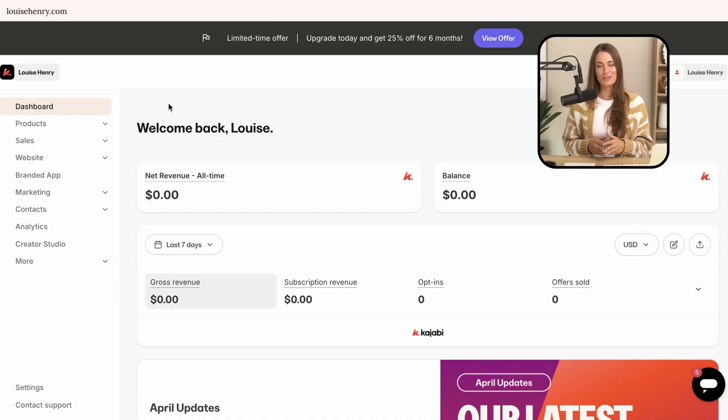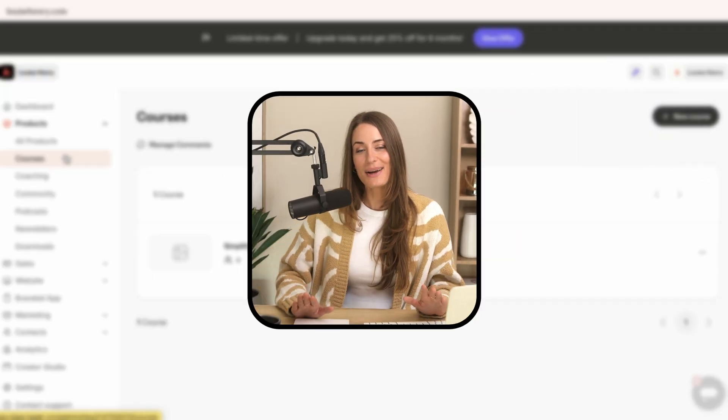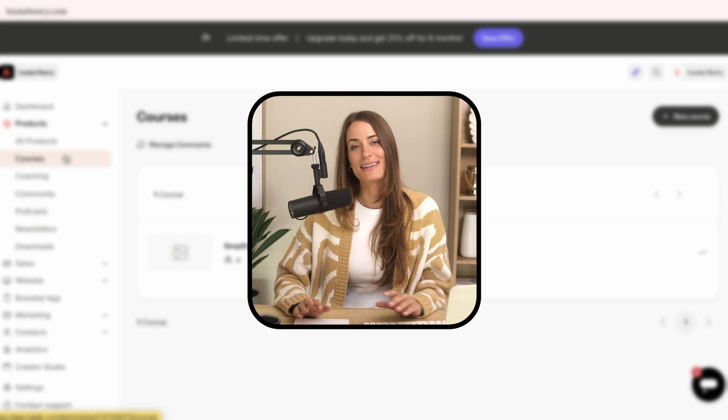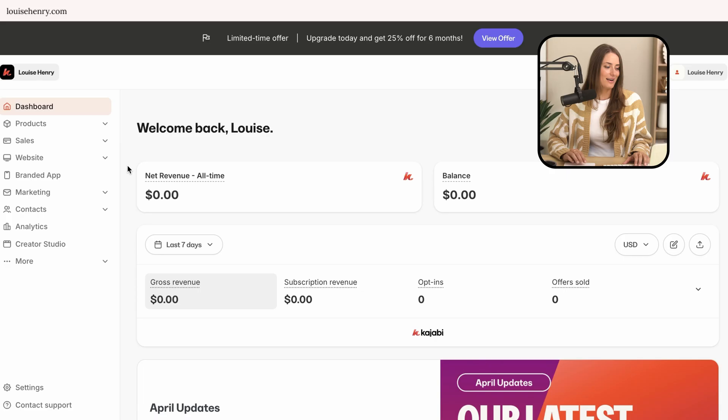This is what it looks like when you're logged into Kajabi. I'm going to walk you through the left sidebar and share my favorite features. First up, we have the different products that you can sell, starting with courses. Courses are the base of my online business — I highly recommend them. I think they are such a powerful, leveraged way of helping people.